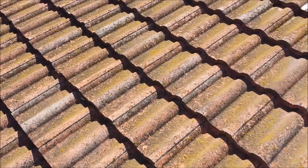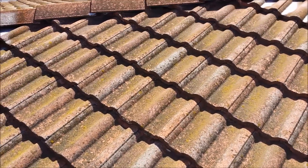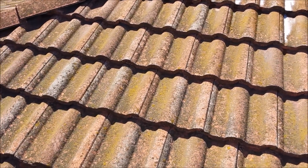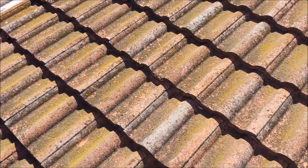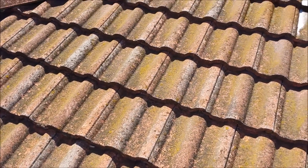This is AJ from Illumina Palace Power Wash Services. This is a really bad algae, mold, and yellow mustard algae accumulation on top of the roof.